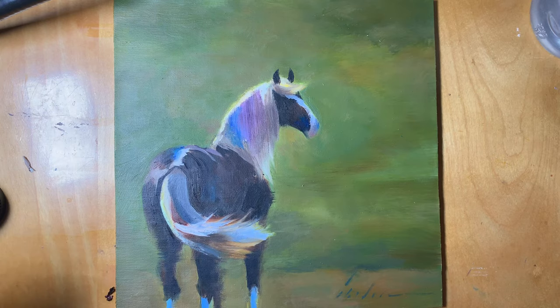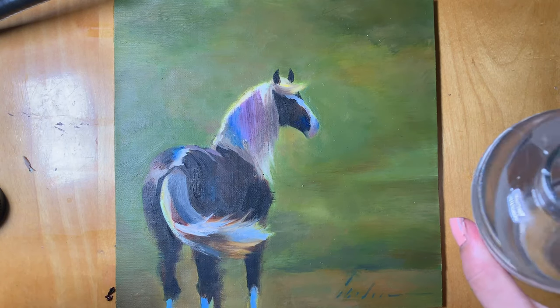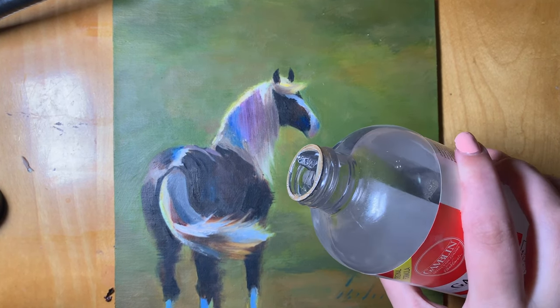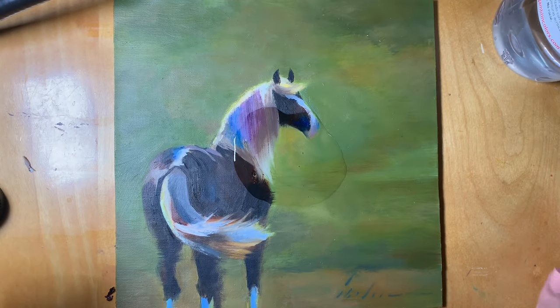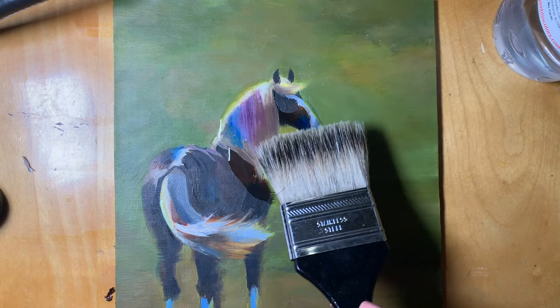Finally it is time for the final varnish. I wanted to include this video because this is a fantastic example of the power of varnish. You can see just how much richness was lost in the darks as the painting dried out, that the varnish then restores.